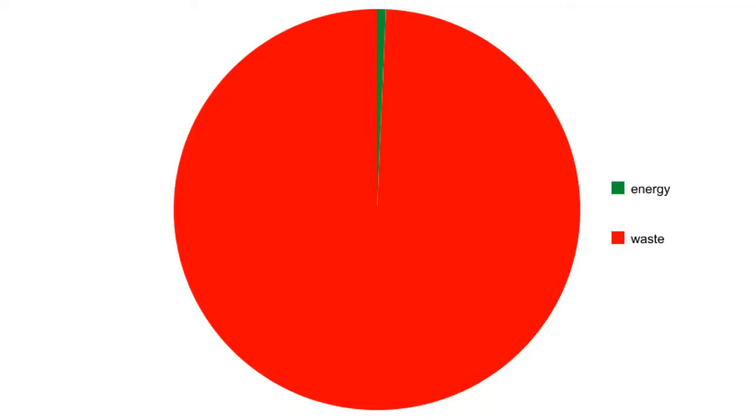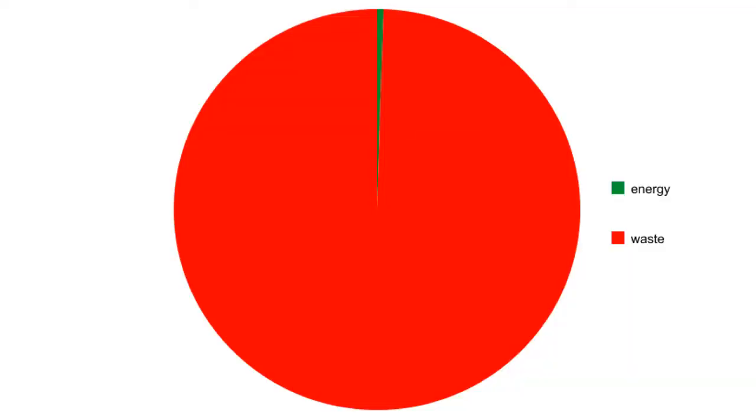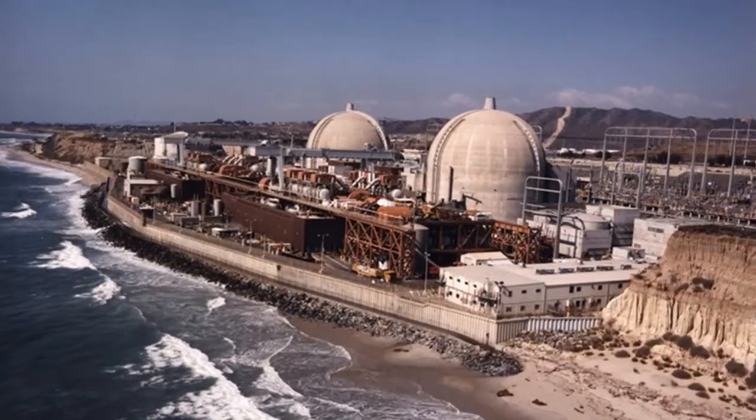The heavy water reactor will use about 0.7% of the uranium's energy value, and the light water reactor will use about half of 1%. They both do terribly. At normal pressures, water will boil at 100 degrees Celsius. This isn't nearly hot enough to generate electricity effectively.